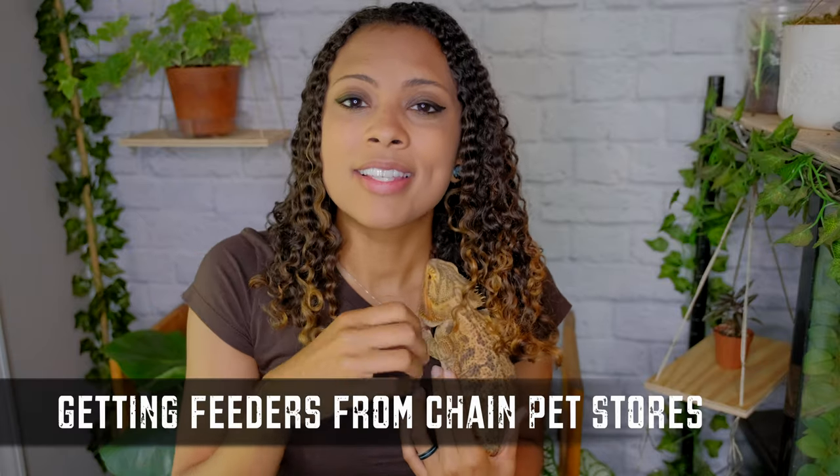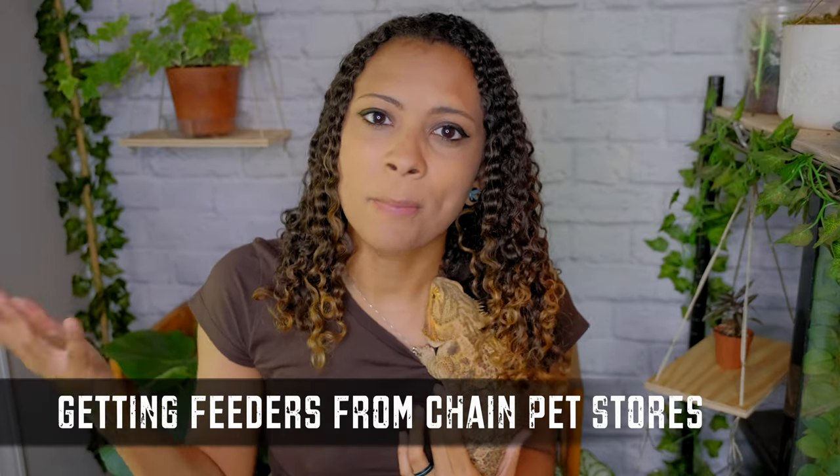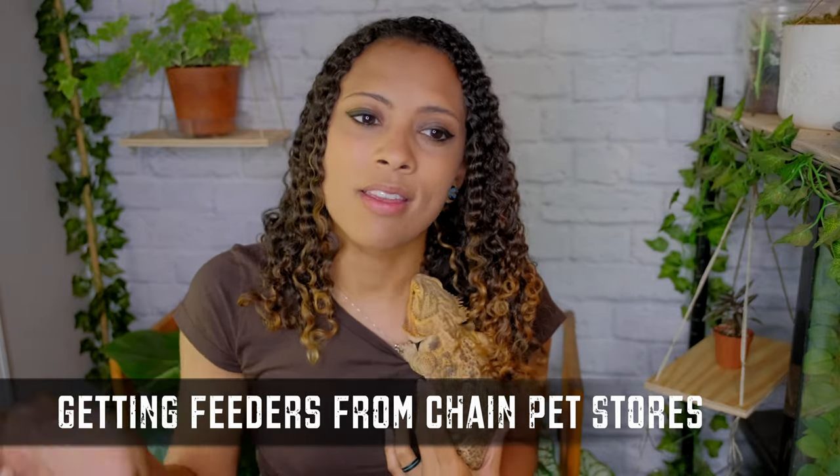The next huge mistake, mainly for baby bearded dragons, is getting your feeder insects from Petco, PetSmart, or places like that. The issue is that you're going to spend a lot more money that way. Baby bearded dragons can eat upwards of 80 to 100 crickets a day — all bearded dragons are different, but they could potentially eat that much. That's a lot of money if you're buying feeders from places like Petco or PetSmart.